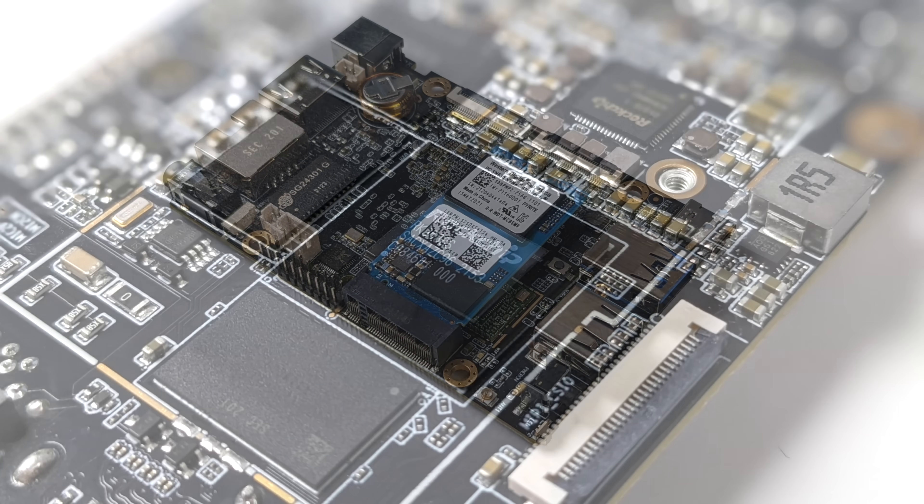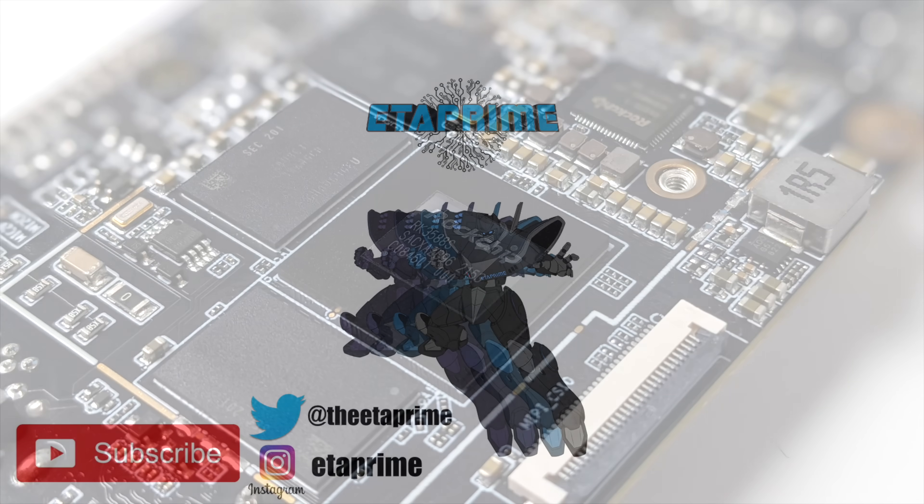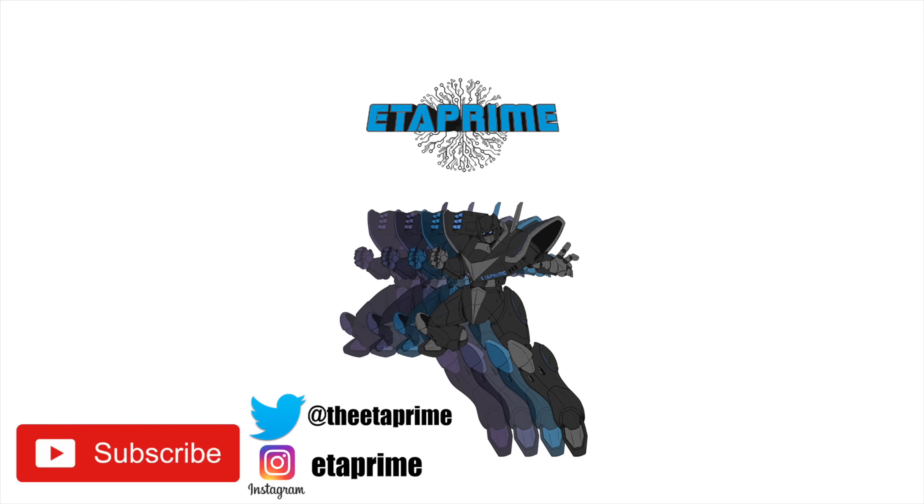That's going to wrap it up for this one. I really appreciate you watching. If you're interested in learning more about the Firefly RK3588 SBC, I'll leave some links in the description. If there's anything else you want to see running on this, let me know in the comments below. Thanks for watching.